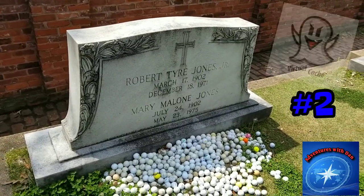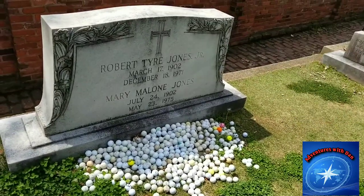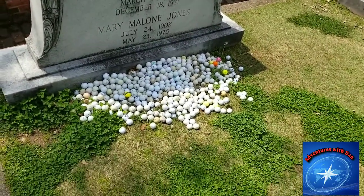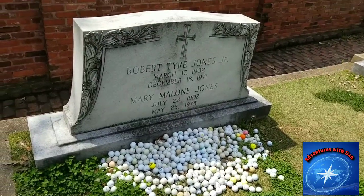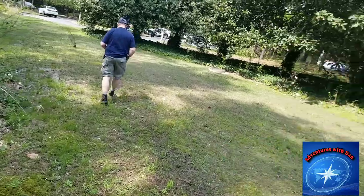We have made it to our second virtual location here. This is the gravesite of the legendary Bobby Jones. Notice all the golf balls that have been placed at his gravesite. Bobby Jones.